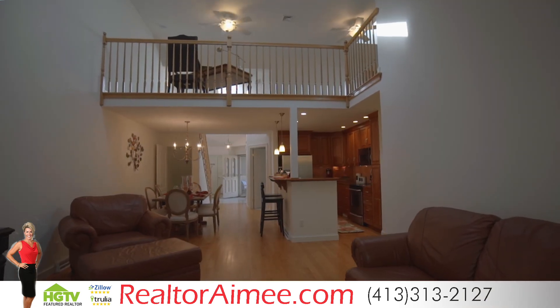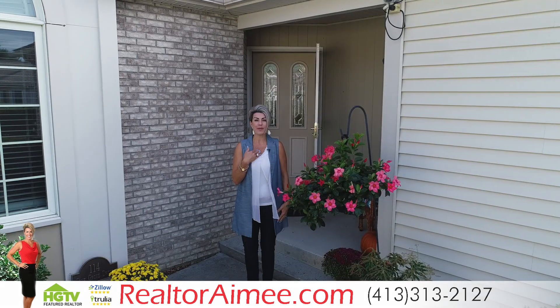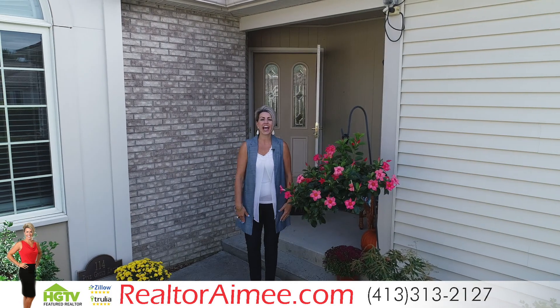Thank you for visiting 114 Pine Grove Drive. I'm Realtor Amy Kelley, and until next time, happy house hunting!